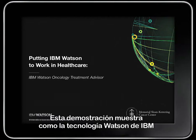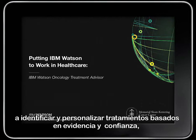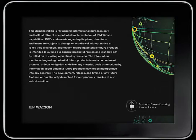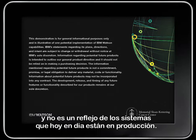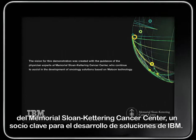This demonstration shows how IBM Watson Technology is being put to work in healthcare to help oncologists identify personalized, confidence-weighted, evidence-based treatment options to improve quality of care and patient experience. It's meant to be used for informational purposes only and is not necessarily a direct reflection of systems in production today. This demonstration was created with the guidance and expertise of physicians at Memorial Sloan Kettering Cancer Center, a key IBM solution development partner.